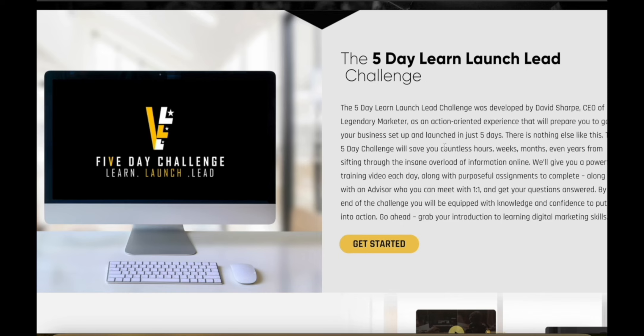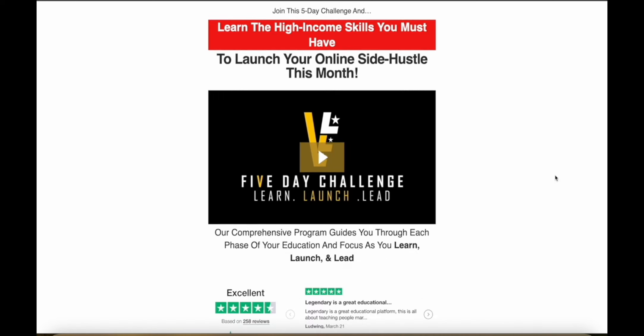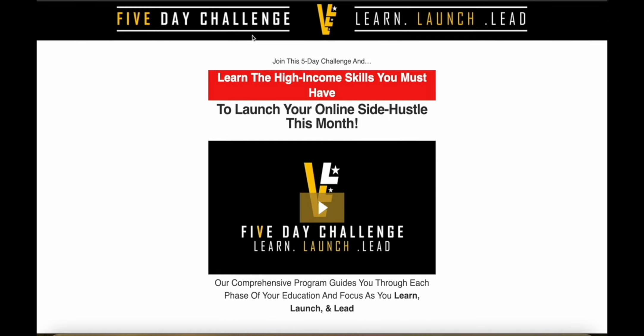They have a five-day Learn Launch Lead challenge where you actually learn how to get started and set up your business in just five days. It's going to save you countless hours, weeks, months, and even years of sifting through random useless information online. They give you training every single day, you can meet with an advisor one-on-one to get your questions answered, and at the end of the challenge you'll be equipped with the knowledge and confidence to put everything you learned into action.